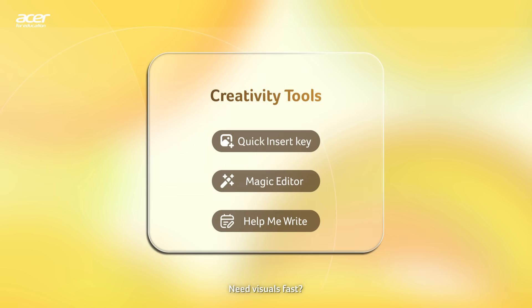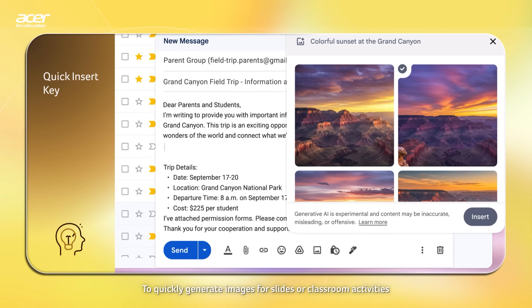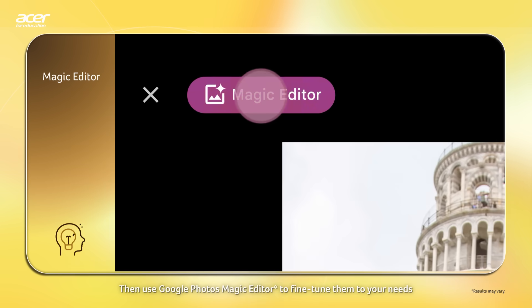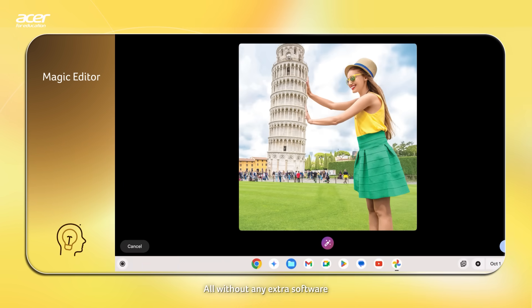Need visuals fast? Tap the quick insert key to quickly generate images for slides or classroom activities. Then use Google Photos Magic Editor to fine-tune them to your needs, all without any extra software.